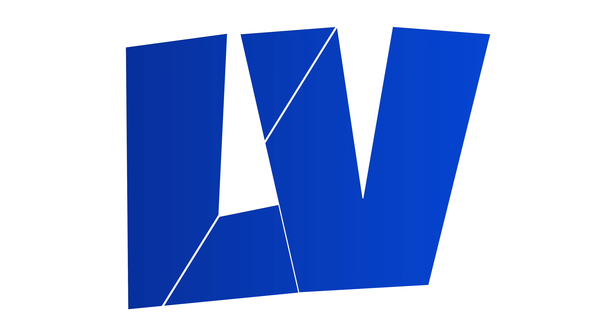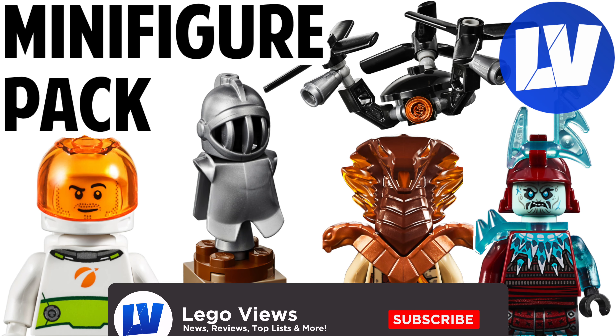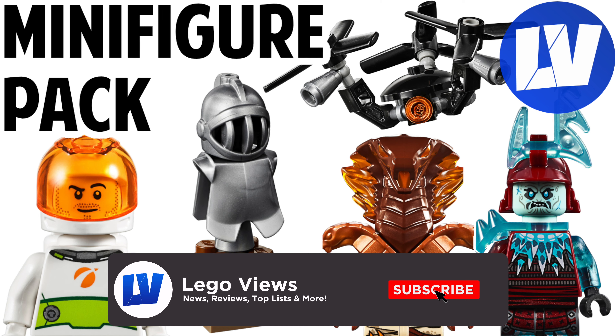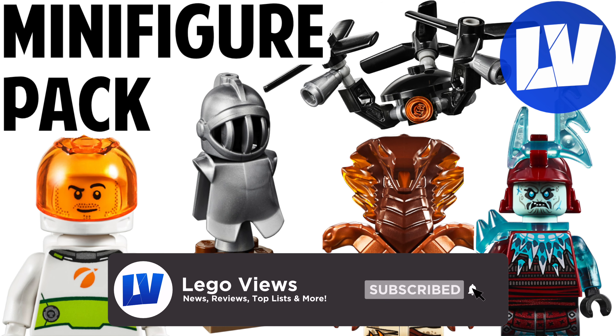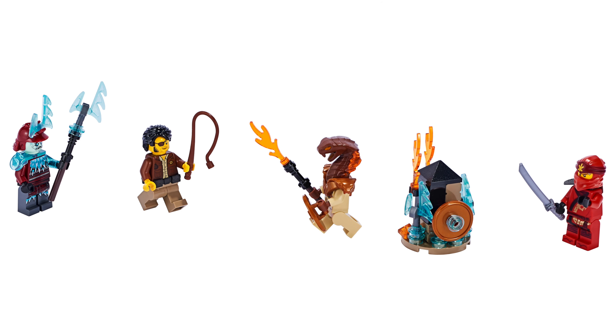Hey, what's up guys! Today we're going to be taking a look at some LEGO minifigure packets which will be releasing in summer of 2019. On this channel we cover all the LEGO news, we do reviews and a lot more that I think you'll enjoy, so I would definitely recommend hitting that subscribe button so you never miss out. Anyway, the first pack is the Ninjago one.